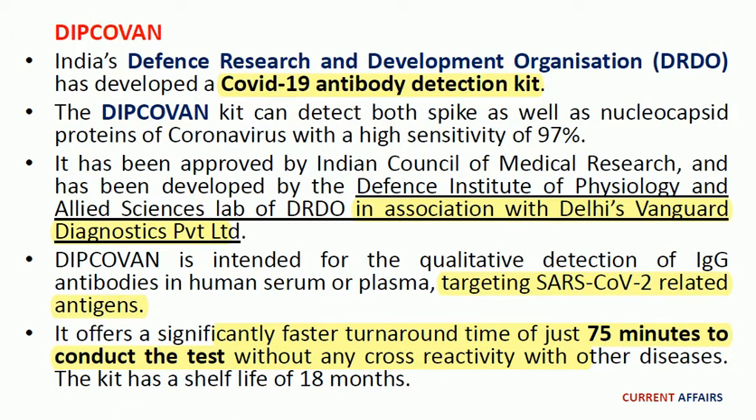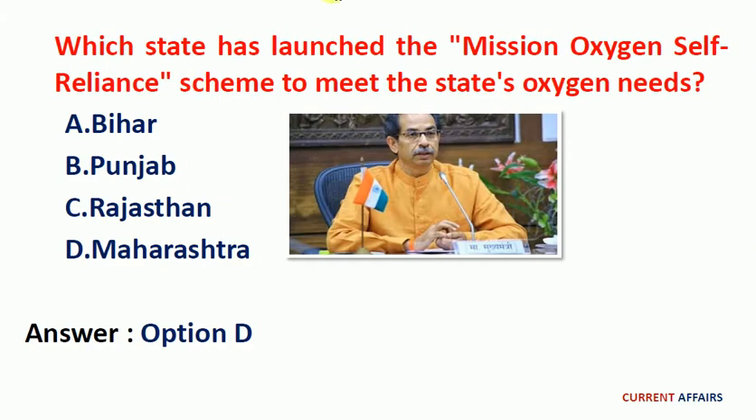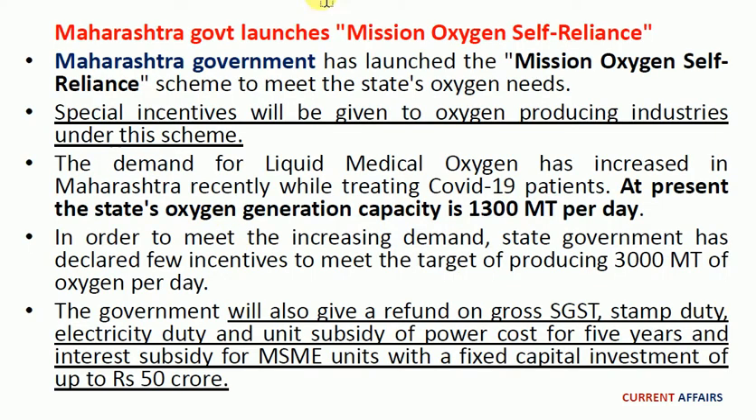To note from this first question: DRDO has developed a COVID-19 antibody detection kit called DIPCOVAN. We have already done a video about DRDO on our YouTube channel; we'll mention that video and keep the link in the description below. Next, second question: which state has launched the Mission Oxygen Self-Reliant Scheme to meet the state's oxygen needs? The answer is option D, Maharashtra.